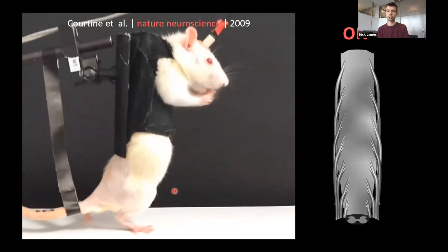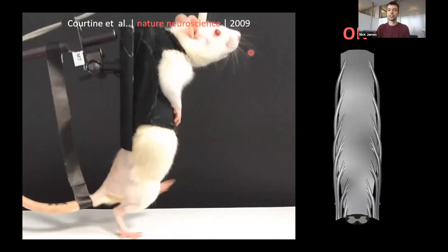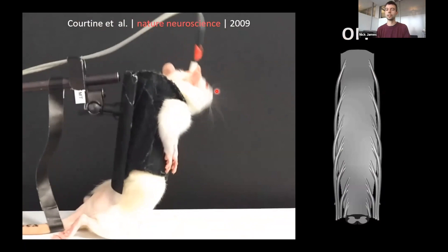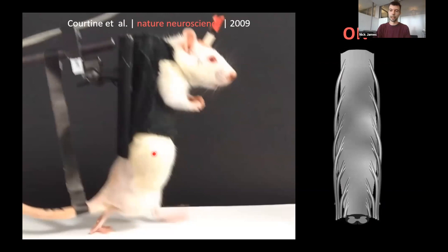If we watch the video again — pay attention to what the rat is doing. It's walking on a treadmill but really not paying attention at all, looking around, starting to groom. It has no idea it's actually walking. This is what we call automated stepping: sensory feedback from the treadmill combined with the electrical stimulation over the spinal cord is enough to make the animal automatically walk without it really even knowing what it's doing.